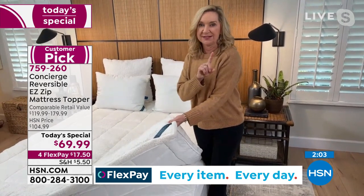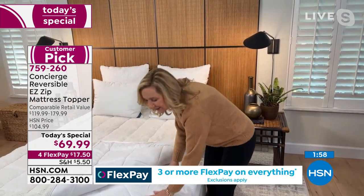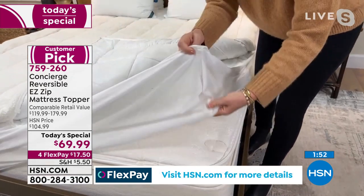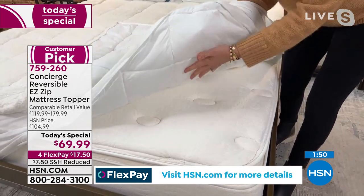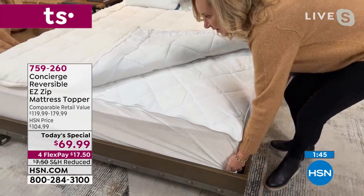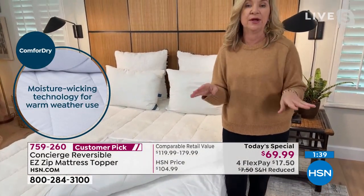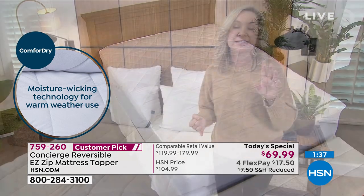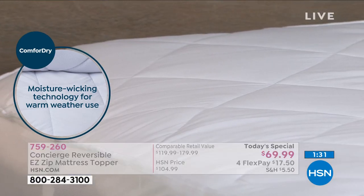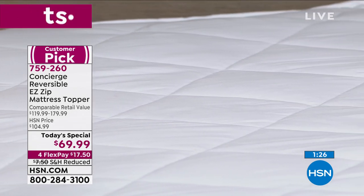You could spend this price on just a topper elsewhere, but here you also get a mattress pad underneath with deep pockets that fit any mattress and Comfort Dry on both sides — moisture wicking on both the pad and topper layers. Comfort Dry is one of the biggest trends in bedding because it doesn't wash away; it helps you sleep more comfortably and drier.